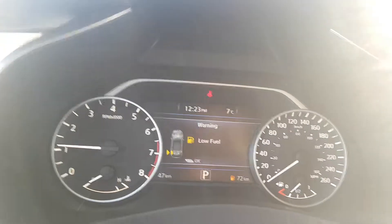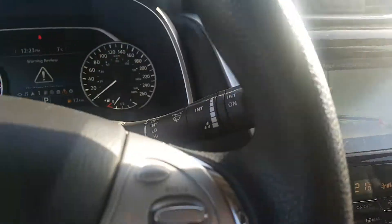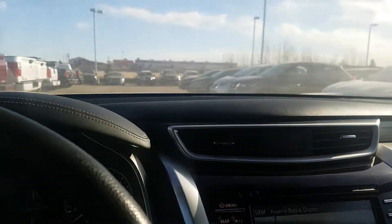Driver display and information center. You also have all your controls for your radio, stereo, and Bluetooth right on the steering wheel. Heated seats as well — very nicely equipped vehicle. Even though it's an entry-level vehicle, it's very well equipped, well laid out, and nice on the interior.